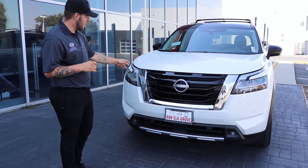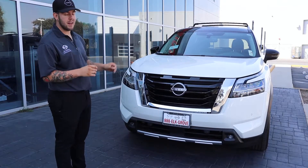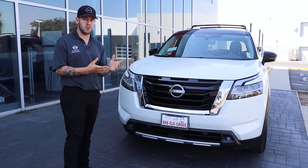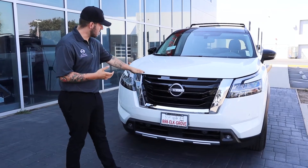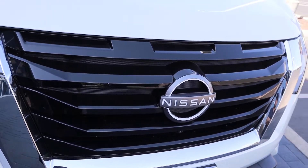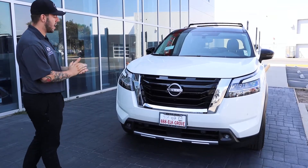Here in the front, I did want to point out the much larger grille — it still has our V-Motion technology. Throughout the entire Pathfinder, they did add a couple key design points to pay homage to the original Generation 1 Pathfinder. These three slits here on top of the grille are one of those features. They did accent that with the new Nissan logo, which came out stunning with the white highlights.